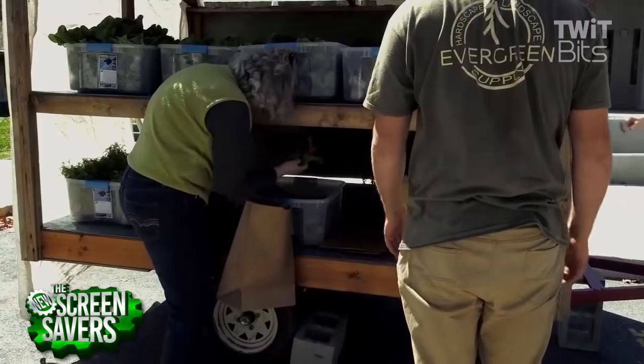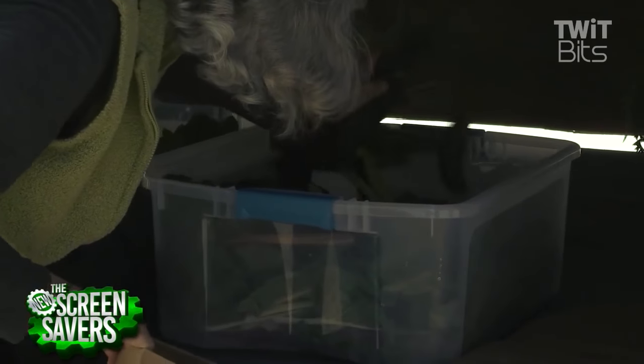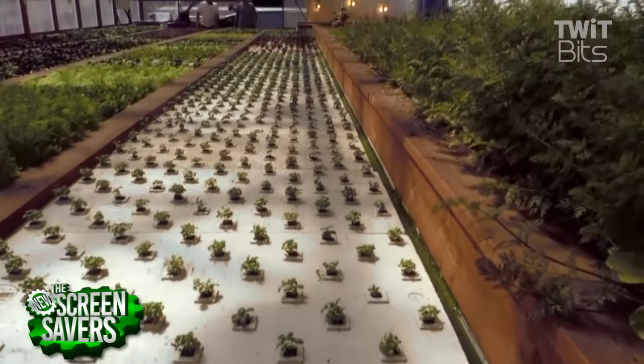When they come to pick up their kids, they grab a box of produce and go home with some fresh produce every single week of the year. This works by a system called aquaponics, which is a combination of aquaculture and hydroponic farming.